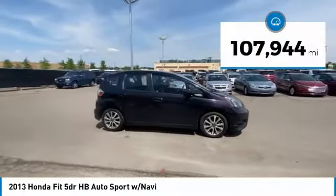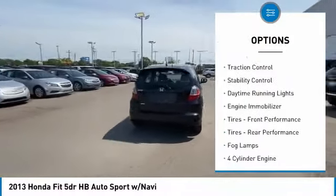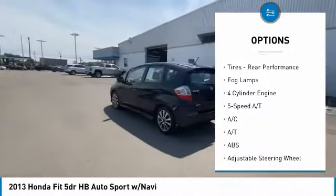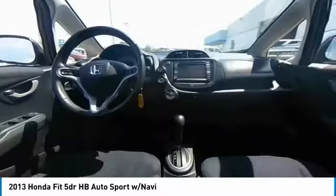This vehicle has less than 110,000 miles. Here are some of this vehicle's great options: tire pressure monitor, aluminum wheels, rear spoiler, traction control, stability control, daytime running lights, engine immobilizer, front performance tires, rear performance tires, fog lamps.